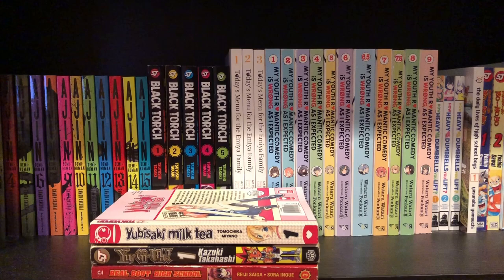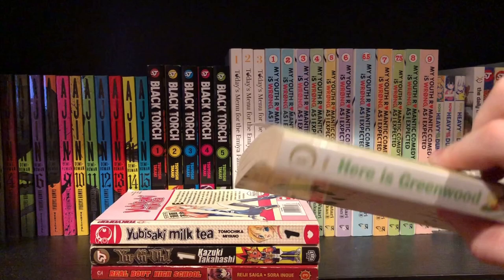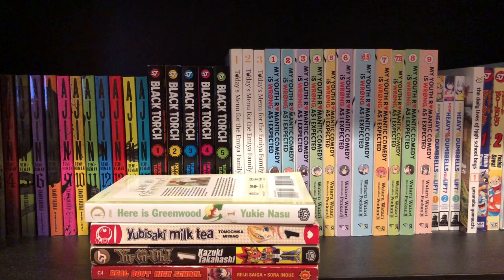Next up is another volume I'm excited to read — also a shoujo — and this one's in really good condition. That is Here is Greenwood volume one. I haven't heard anything about it, it looks like it has good art, and I looked it up — it's nine volumes. I don't know if they're out of print or hard to find, but I'll have to find that out myself.